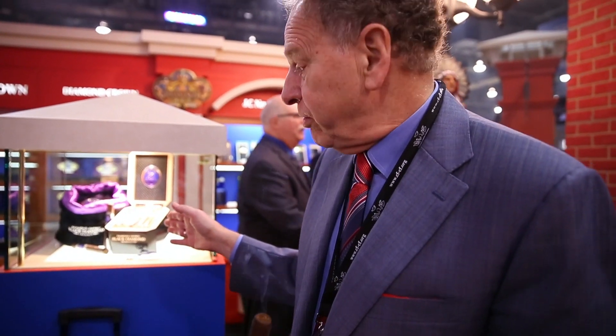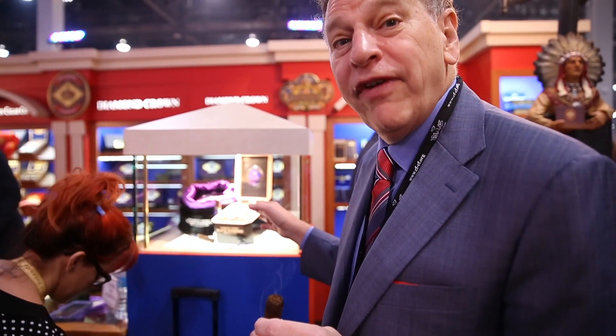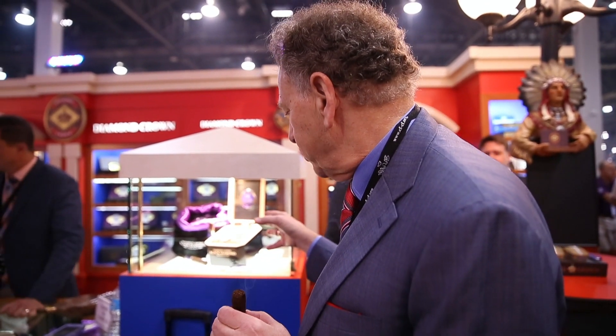It's made by Fuente. It has a Connecticut Broadleaf wrapper. The filler comes from a special area on Fuente Farm. It's medium to full body, very limited production, and exquisite packaging.